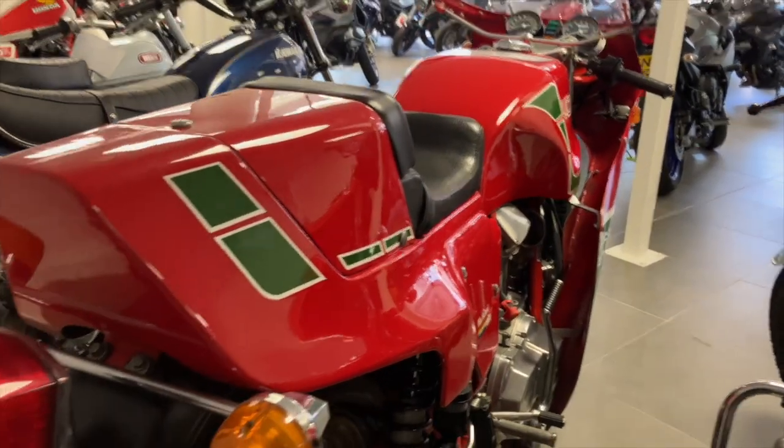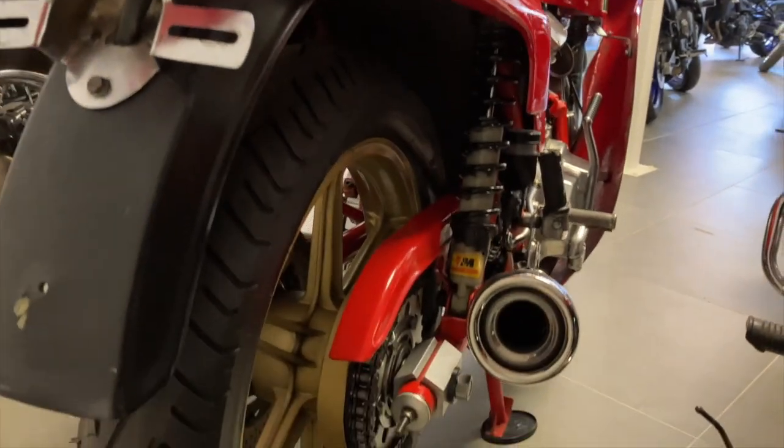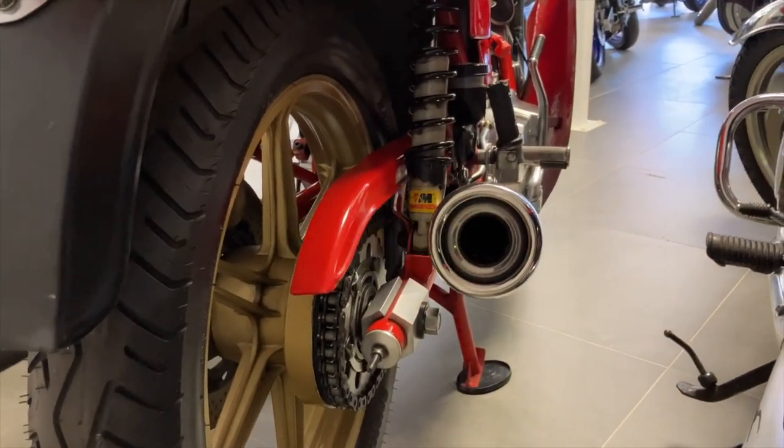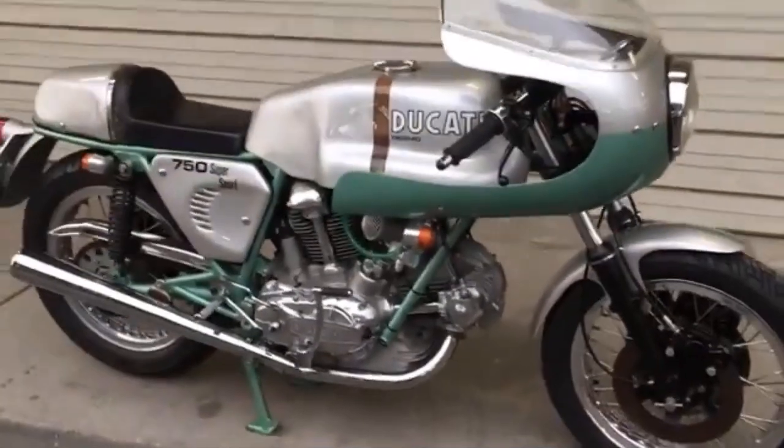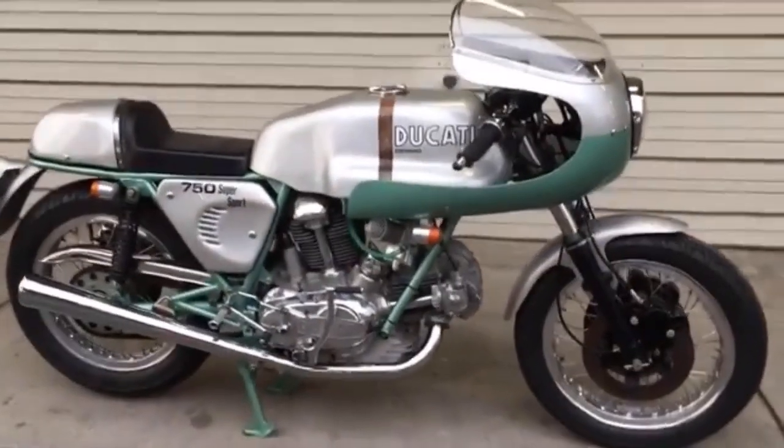Ducati's bevel drive engine would survive on into the 1980s, but the belt drive Pantah would show the way of the future — cheaper to make, easier to tune, and of course lighter and simpler. That engine would lead Ducati in a whole range of new and very exciting directions.